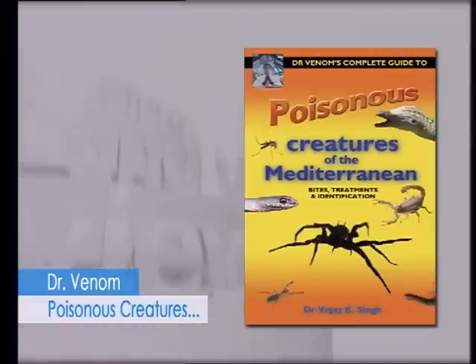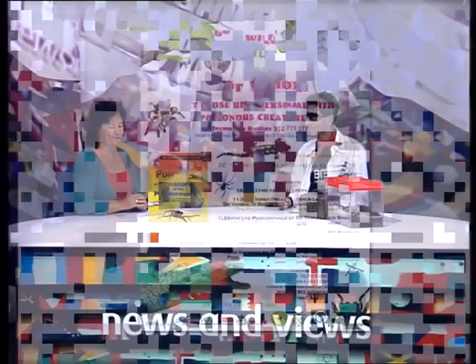Just reminding everybody that at the Timisa Golf Hotel on the 26th of June, Dr. Venom will be there from 10:30 in the morning signing his book, Poisonous Creatures of the Mediterranean. There's going to be a lecture, workshops, and you can actually have your photograph taken with some of these creatures.